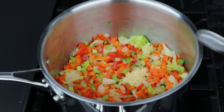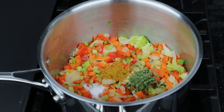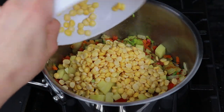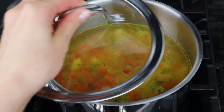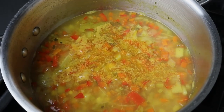Then I add garlic powder, dried parsley, curry, and sea salt. Sauté one more minute. Then add chopped potatoes, split peas, and vegetable broth or water. Cover with the lid and cook for about 30 minutes or until the potato and split peas are fully cooked.